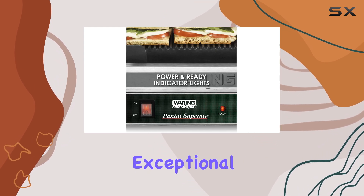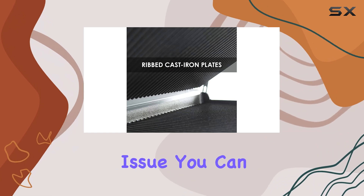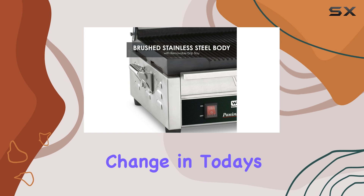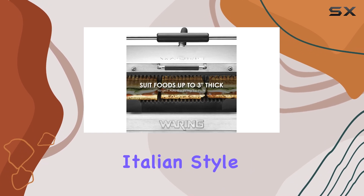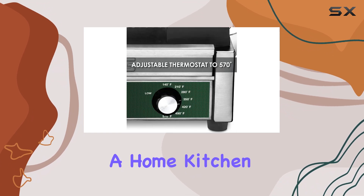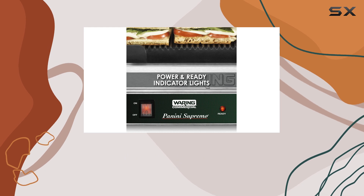User feedback highlights the exceptional customer service from Waring. If you ever encounter an issue, you can talk to real people who are there to help, which is a refreshing change in today's market. Overall, the Waring large Italian-style panini grill is built to last, even in a home kitchen — if you're not using it in a commercial setting, you can expect it to endure for years to come.